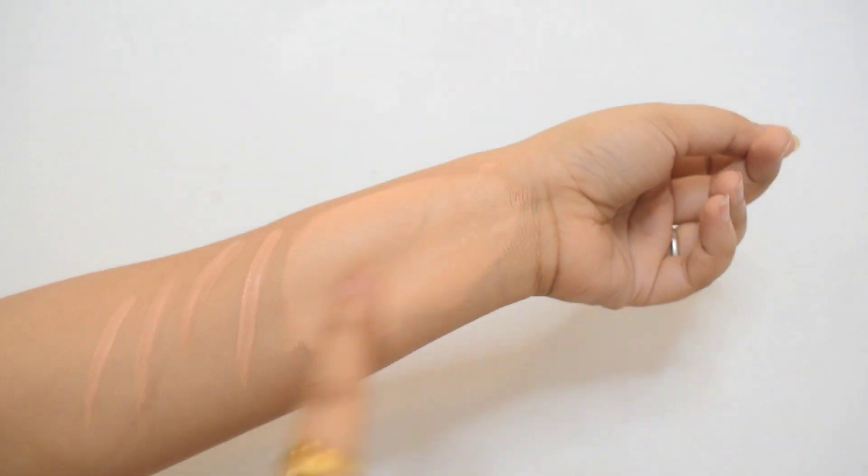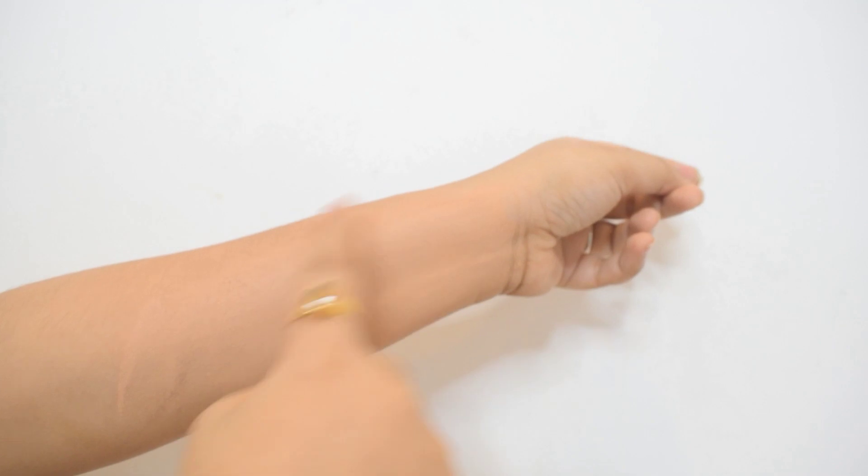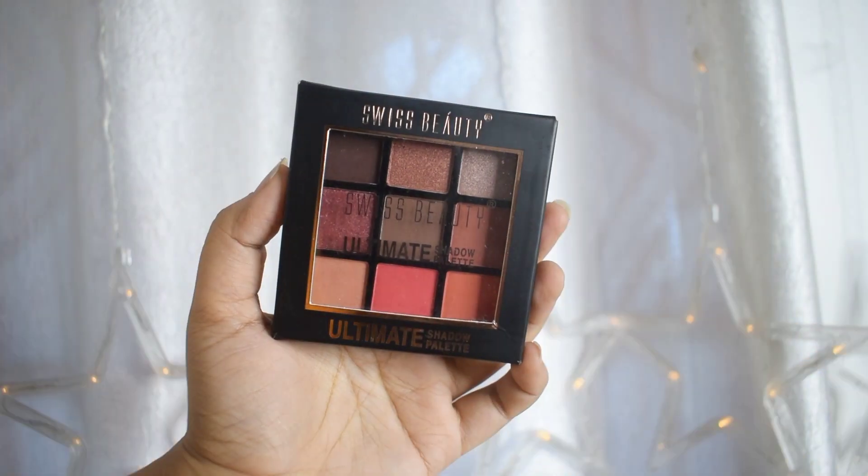It's also a long lasting concealer. The shades are really good for Indian skin tones, it's very comfy on the skin and it won't make you sweat overly. At the price it's a really good concealer. Next up is this eyeshadow palette from Swiss Beauty again.